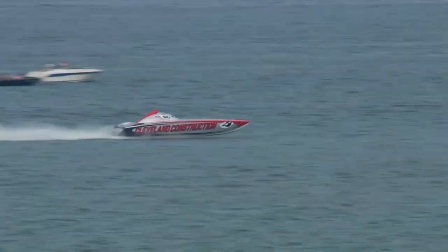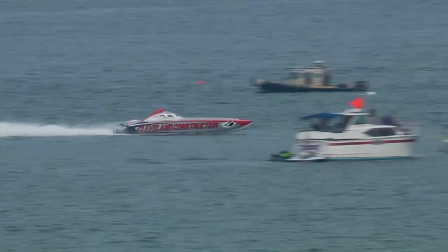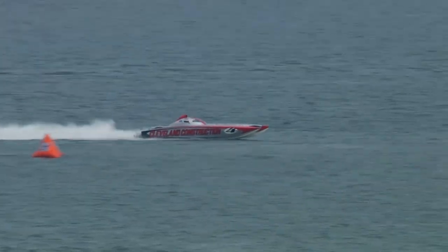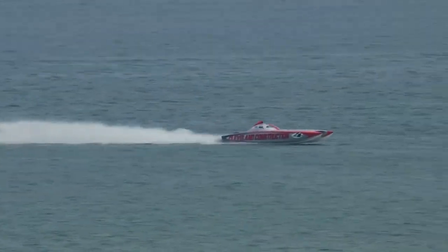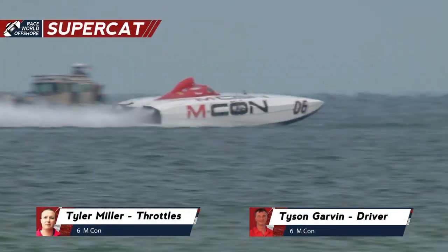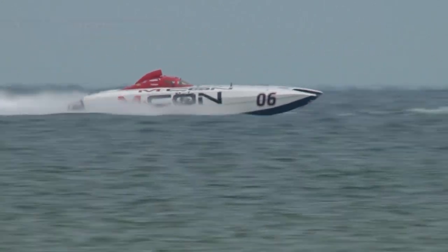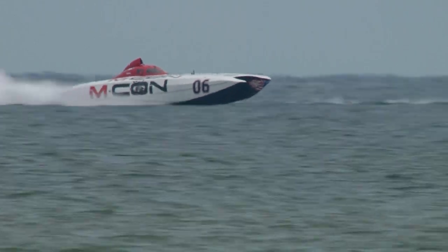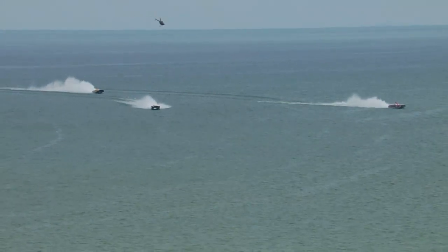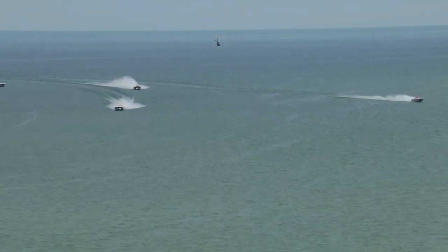Cleveland Construction continues to lead on the back stretch heading into the final two turns. We're on lap number six of 11 and a half. They look spread out on the back stretch, but they sure tighten it up when they come around that bend. The order is pretty steady: Cleveland Construction, Performance Boat Center Jimmy Johns, WHM Motorsports, MCON, and NC1 Pro Floors. They are all within 10 to 12 seconds of the lead.